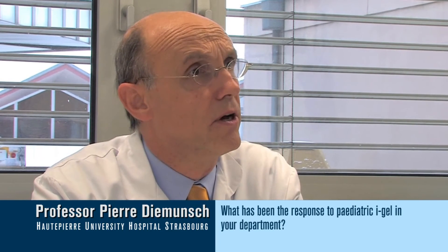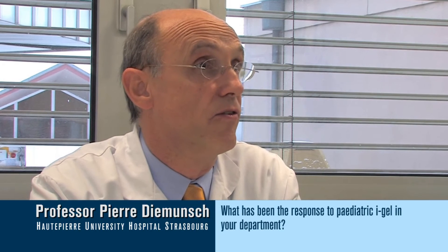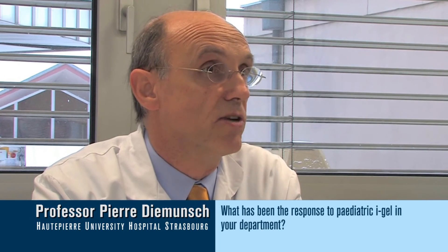Certainly, avoiding intubation represents a major step forward in the management of pediatric patients. The IGEL device was very well received among the anesthesiologist population here in our pediatric anesthesia department. The satisfaction rate among the practitioners was more than 4.5 over a scale of 5. It was very well received, and people are very eager to use it for usual clinical practice.